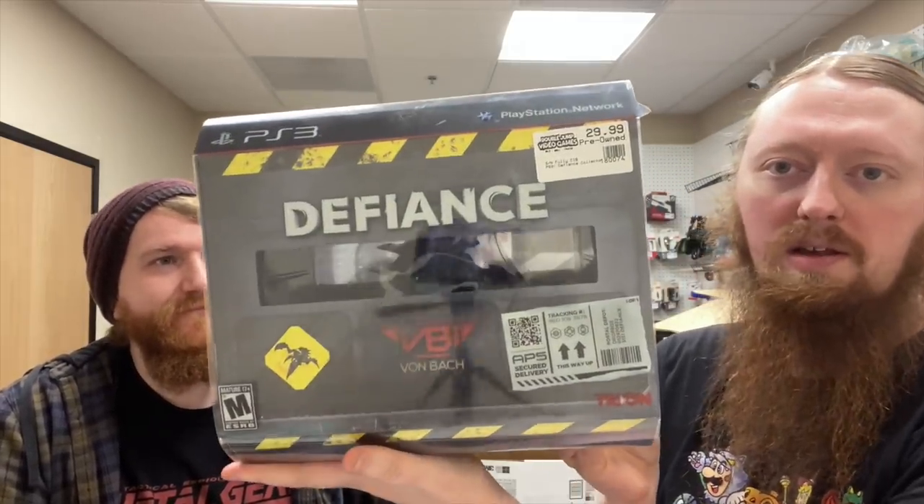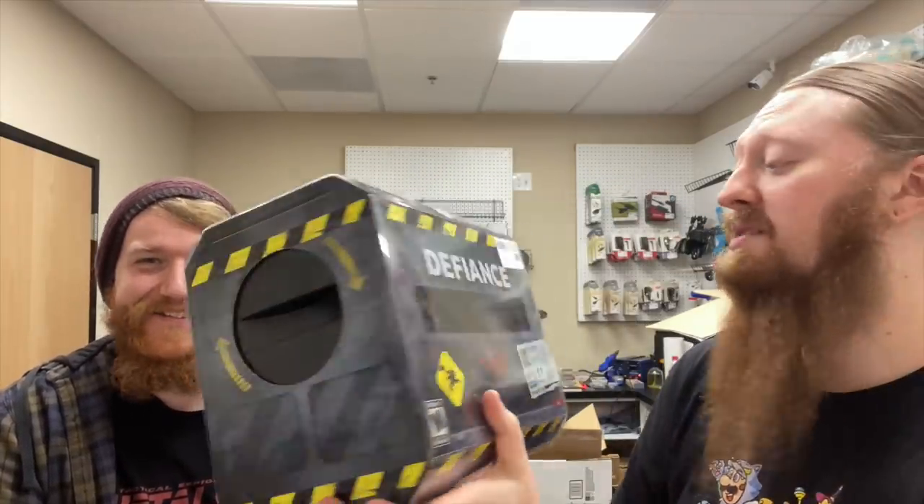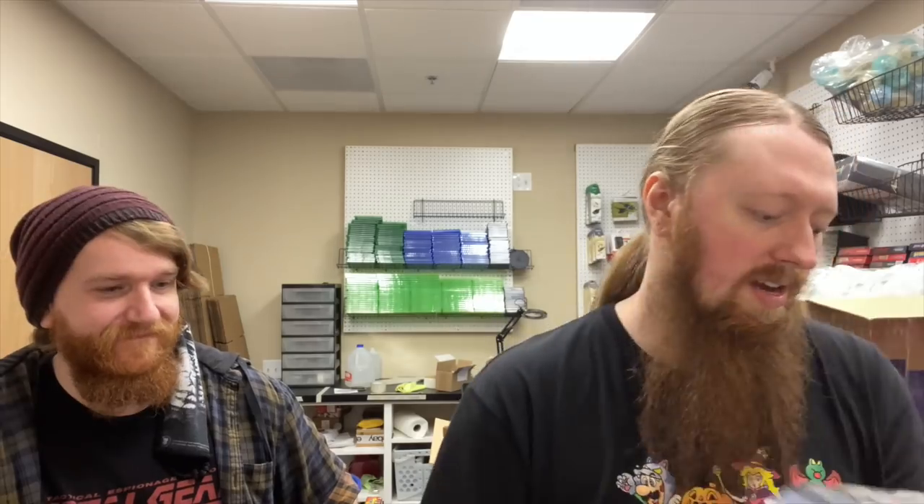First, we've had this thing for a while and I guess it was missing the game, but the game must have come in today because it's back here now. That is Defiance for the PS3 Special Collector's Edition. I'm surprised it's only $30, but the tag says Fully Complete, so it must all be in there now.